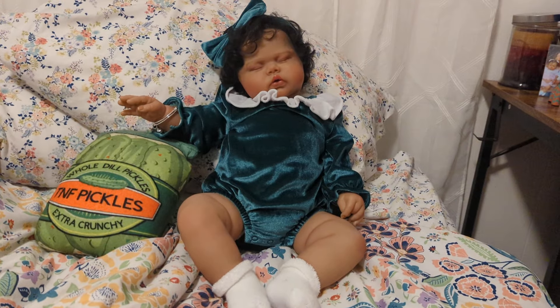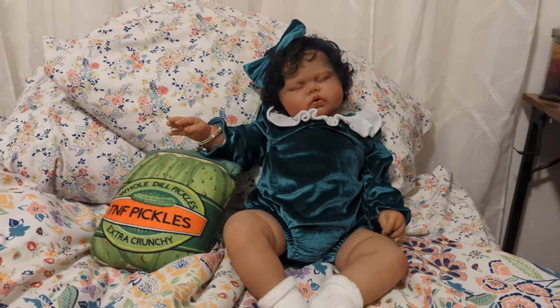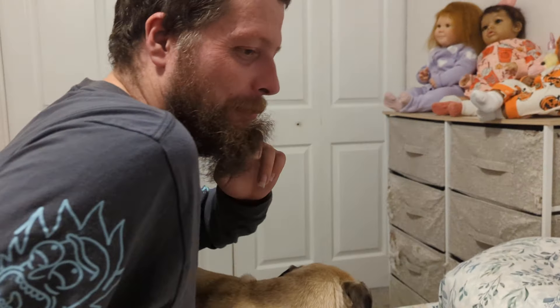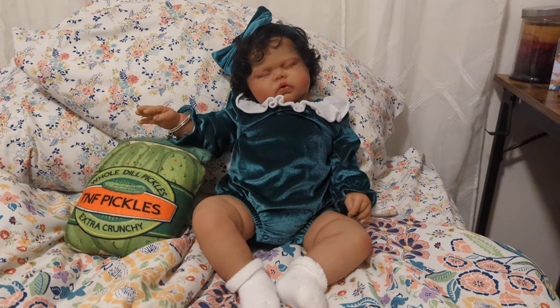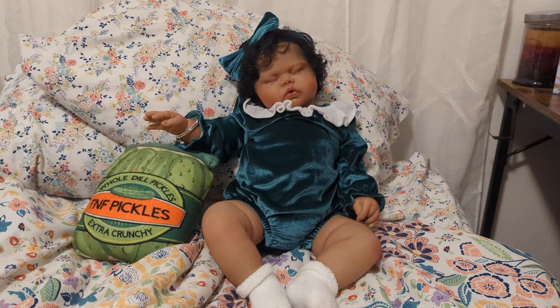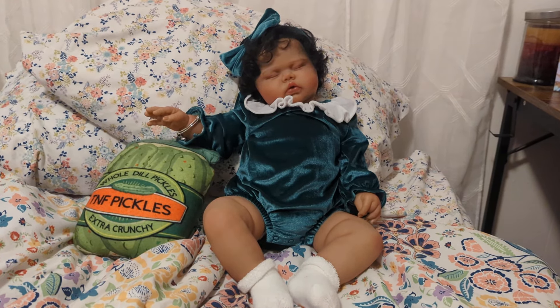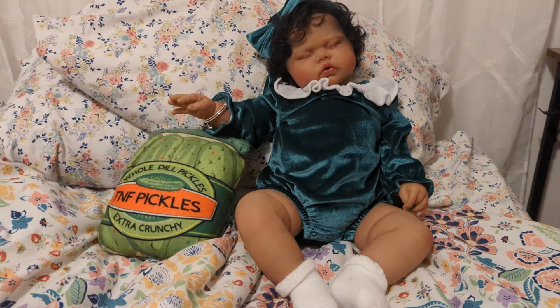Number two: pickles — sweet or dill? Dill. Joe always has the same answer — it's definitely dill. For me, I love sweet pickles. My favorite is actually bread and butter pickles. They're usually sweet. I love a sweet pickle, like Isabella. Anyway.